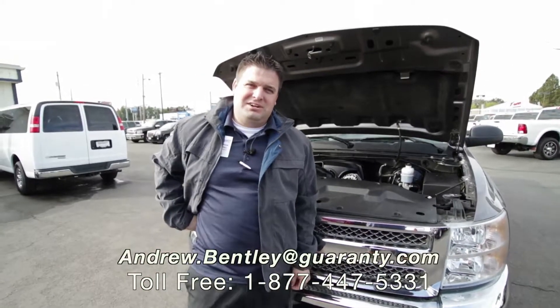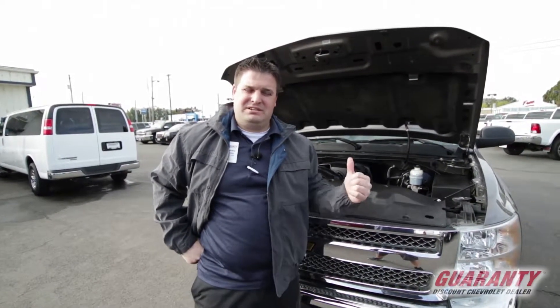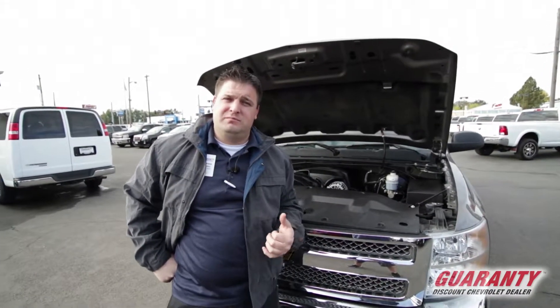Hey guys, welcome to Guarantee Chevrolet here in Junction City, Oregon. I'm Andrew Bentley, and today we're gonna be checking out this 2012, it's a one-owner, it's a half-ton Chevy Silverado. Beautiful truck.